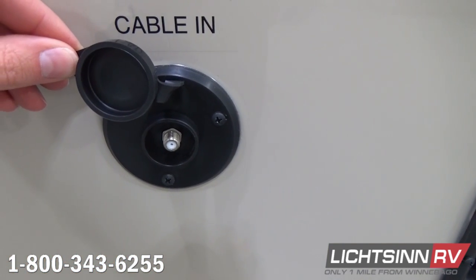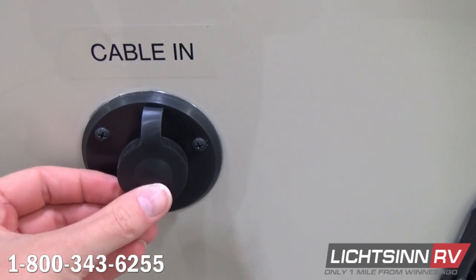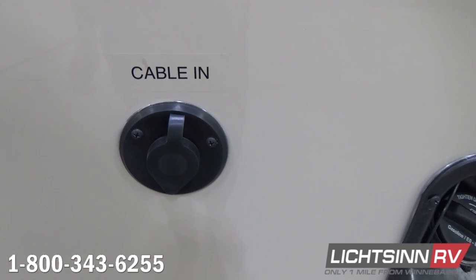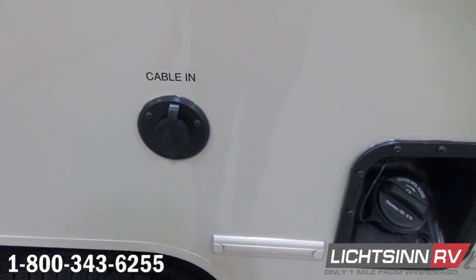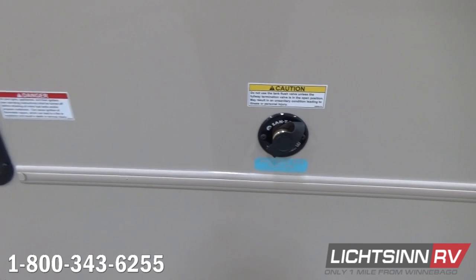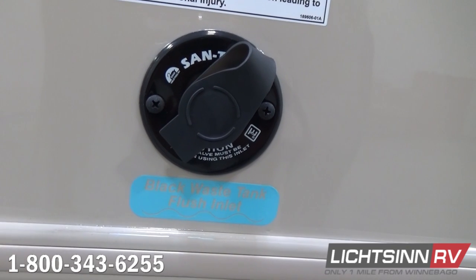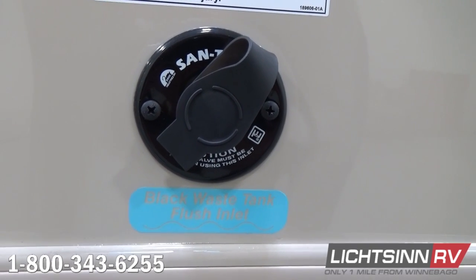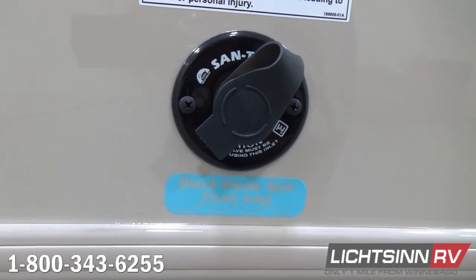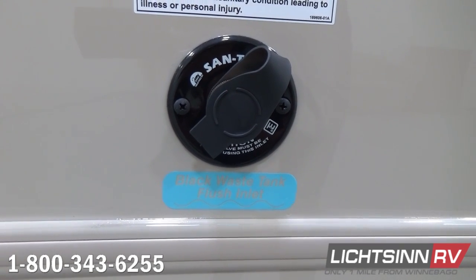Here you'll find coaxial inputs for resort cable or portable satellite. You'll also see the exhausting for the upgraded six-gallon gas and electric water heater. There's the fuel fill for the 55-gallon fuel tank that will burn ethanol but not E85. To the rear, we include an innovative black tank flush — part of the convenience package — so after draining your black tank you can hook up a non-potable water garden hose to irrigate it out and then finalize drainage of the gray tank to clean your sewer hose.